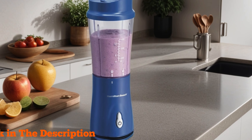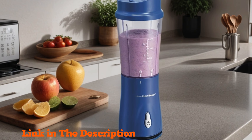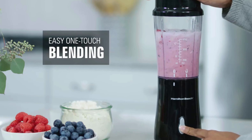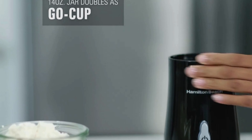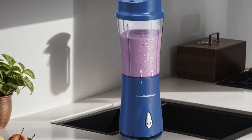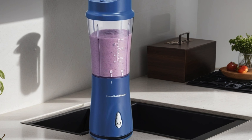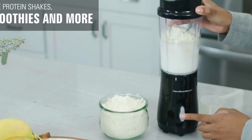Number one: Hamilton Beach Portable Blender — your ultimate companion for shakes and smoothies on the go. With its sleek design and vibrant blue hue, this blender not only looks great but delivers exceptional performance. Crafted with durable stainless steel blades, it effortlessly pulverizes fruits, vegetables, and ice for perfectly blended concoctions every time. The 14-ounce BPA-free travel cup ensures safe sipping wherever your adventures take you.